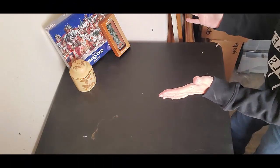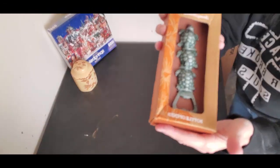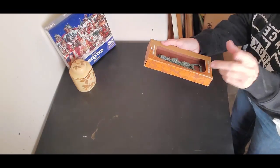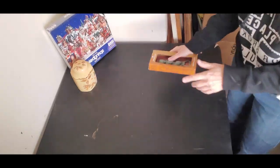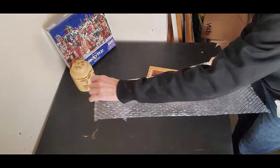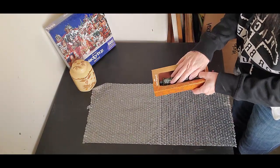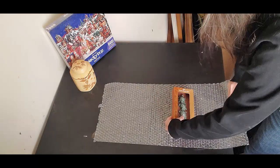Starting with the easiest. I sold this Tommy Bahama bottle opener. I bought these at one of those clearance stores — not Tuesday Morning but something like that. I've got a whole bunch of them and I've been sitting on these for a while. This one sold on Mercari. I just recently got them put over to Mercari. That's where it sold.